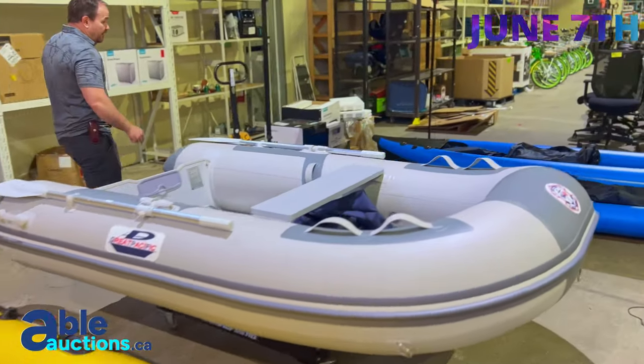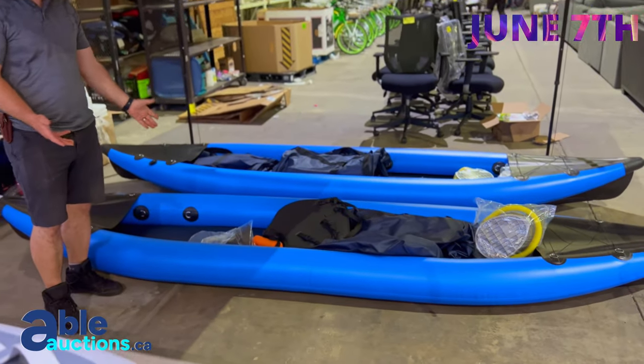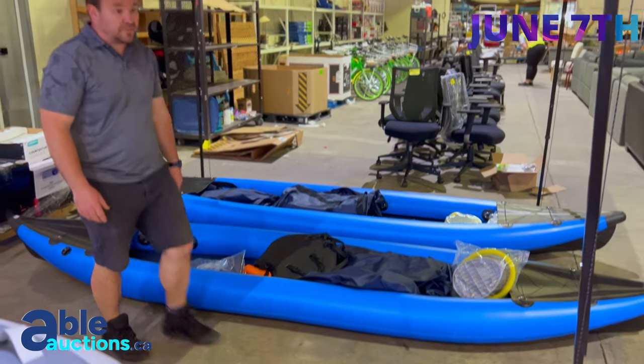We've even got these kayaks over here. Check out the inflatable kayaks — pack them up in your car, drive them down to the lake, paddle around guys, they're brand new as well.